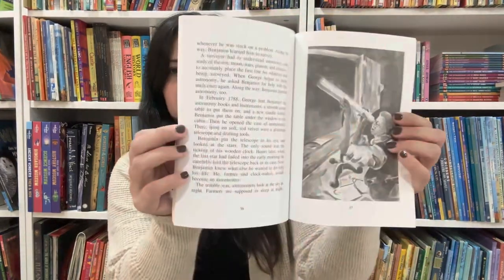On to nonfiction. What Are You Figuring Now? A Story about Benjamin Banneker by Jerry Ferris, illustrated by Amy Johnson. This is a Creative Minds biography — a chapter book.